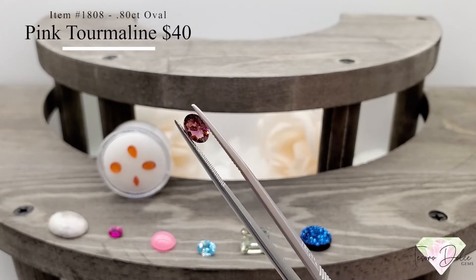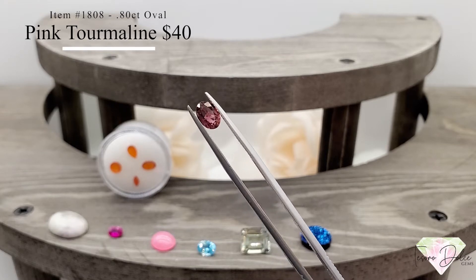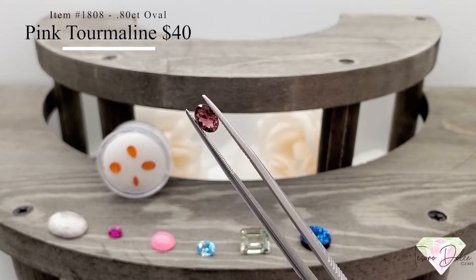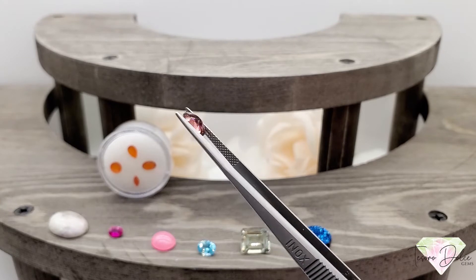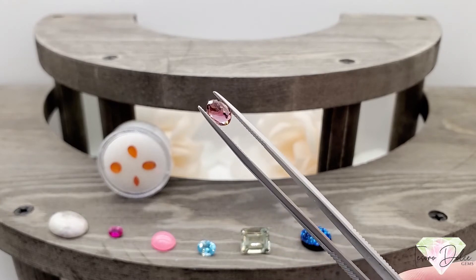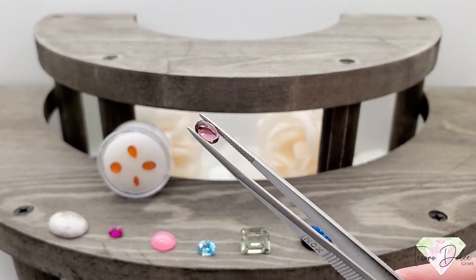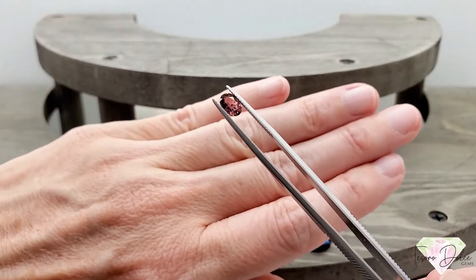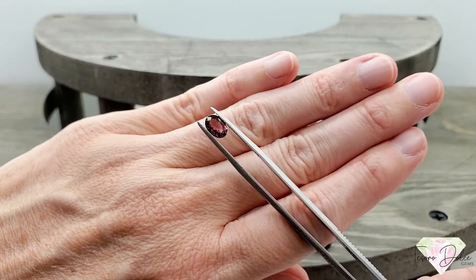Here we have item number 1808. A 0.8 carat oval pink tourmaline for $40. Just over three-quarters of a carat — a great, very saturated color for pink tourmaline. Not heated, not treated, for $40. Great looking gemstone.